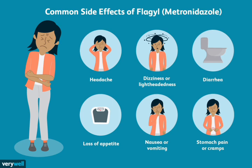Prevention of infections during surgery: Flagyl may be used before and after surgery to prevent infections. This is especially important for surgeries that involve the digestive system or reproductive organs. Treatment of bone and joint infections: Flagyl can also be used to treat bone and joint infections, such as osteomyelitis, which is an infection of the bone.